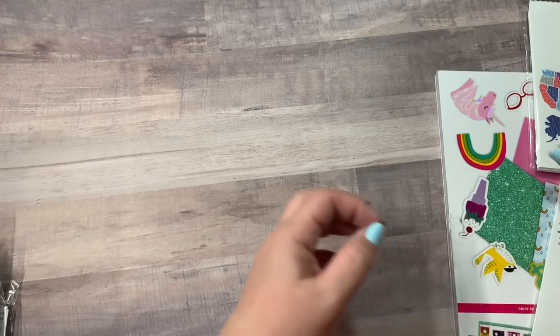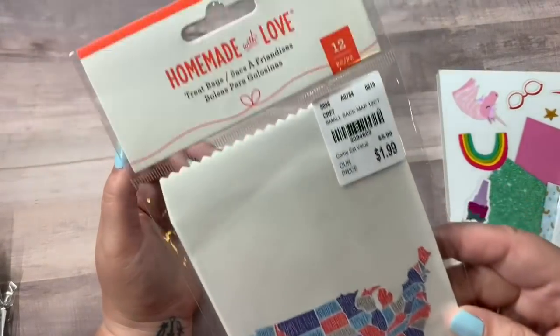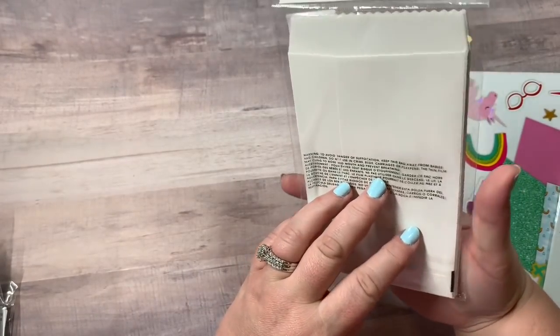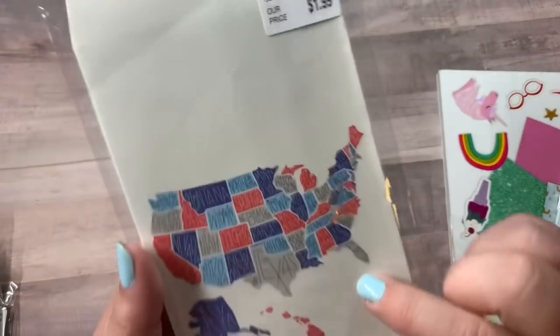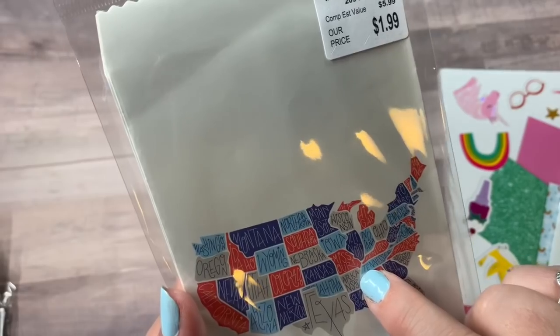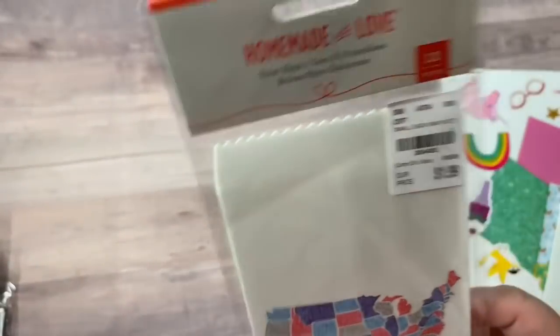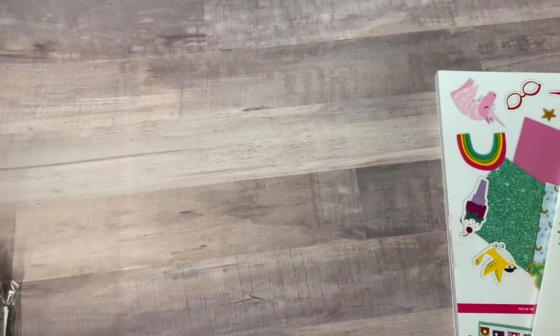The next thing I got was these handmade with love treat bags. There's 12 of them for $1.99 and they are white treat bags with the United States on them. I am right smack down there in the little corner of Tennessee. I thought those would just be cute to send little goodies in.